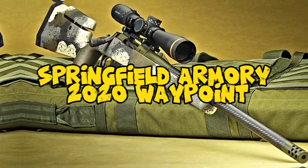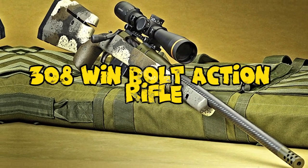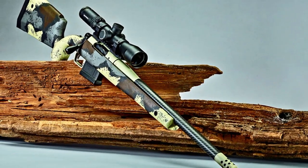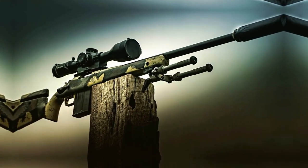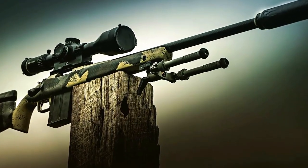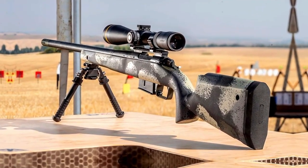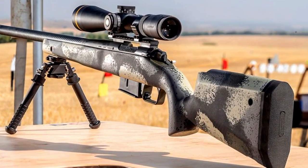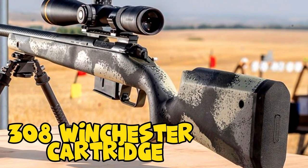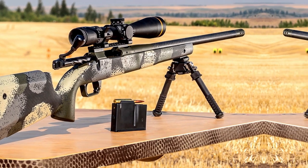Number 9: Springfield Armory 2020 Waypoint 308 Winchester Bolt Action Rifle in Evergreen Camouflage. The Springfield Armory 2020 Waypoint 308 Winchester Bolt Action Rifle, featuring the distinctive evergreen camouflage finish, is a testament to both form and function. This rifle is designed to deliver precision and performance for hunting and long-range shooting enthusiasts. Chambered in the versatile 308 Winchester cartridge, it combines powerful ballistics with renowned Springfield Armory craftsmanship.